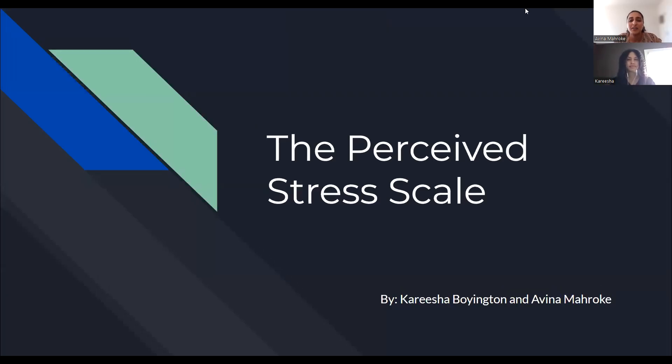Hi, my name is student Dr. Avina Muro. And I am social work student Carisha Boyington. And today we're going to talk about the Perceived Stress Scale.